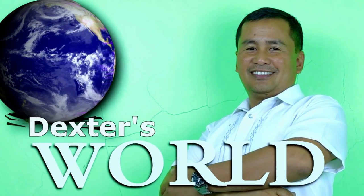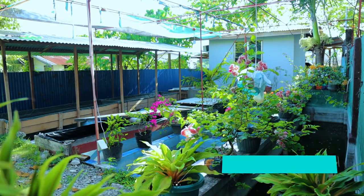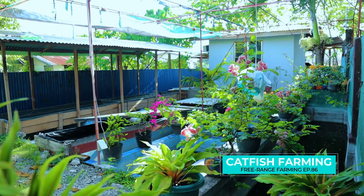Hi guys, it's a beautiful day once again and welcome back to Dexter's World Channel.